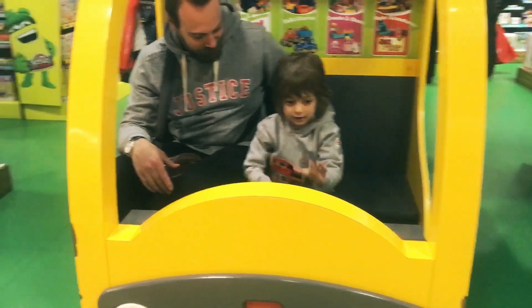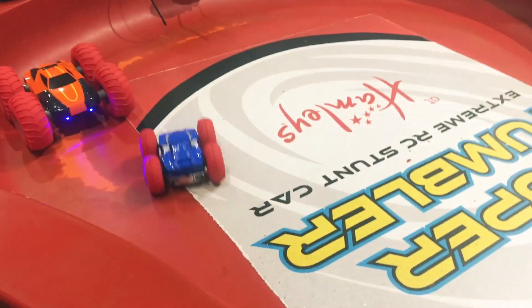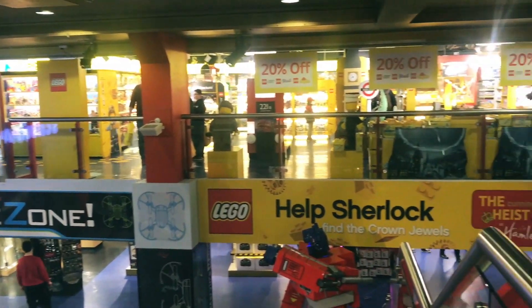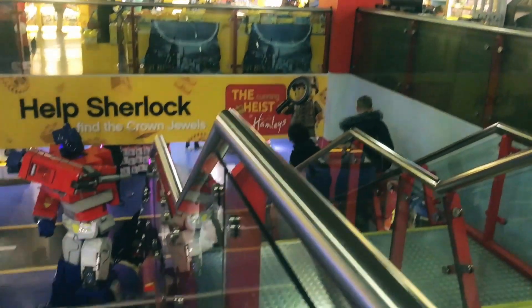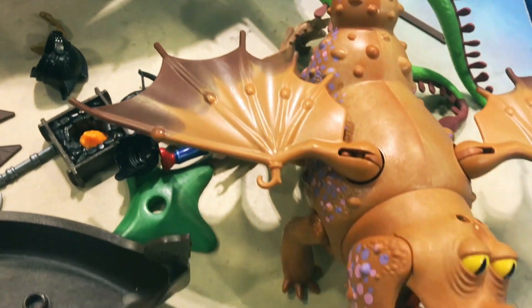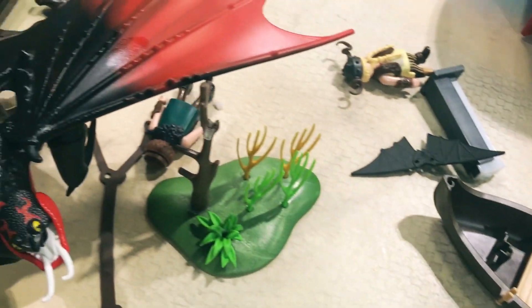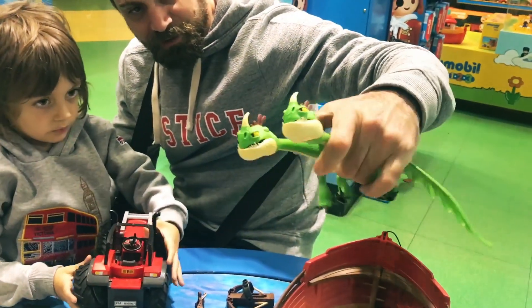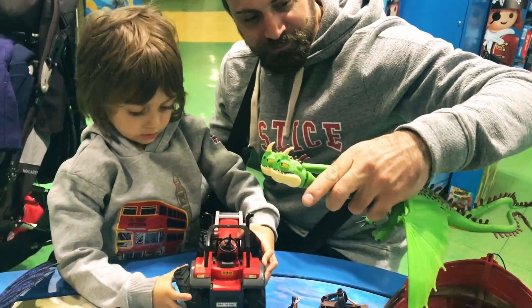Cada año millones de personas visitan Hamleys y disfrutan de sus impresionantes cantidades de distintos juguetes, todos almacenados en las siete plantas del edificio. Hemos venido a Hamleys y, por la recomendación de Pony, está buenísimo el lugar, está espectacular. Son siete pisos con juegos, es una juguetería muy conocida de hace 200 años, y tienen juegos de todo. Todo lo muestran, se puede tocar, se puede jugar, hay de todo para hacer.